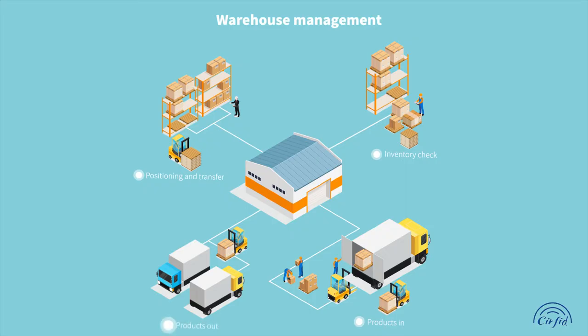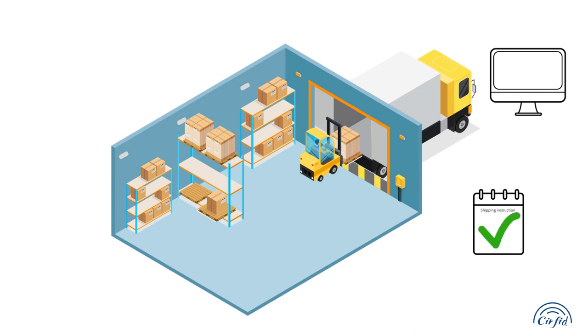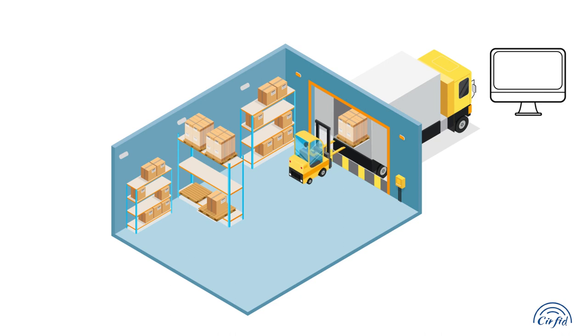The fourth process is products out. The forklift receives the shipping instruction and picks up the pallet at the designated cargo location. The reader on the forklift truck reconfirms the accuracy of the products, and then the pallet is sent to the outgoing port, where the reader verifies the pallet's label information and confirms the shipment without error.